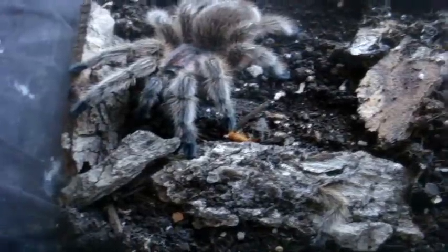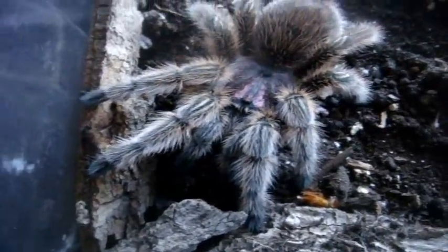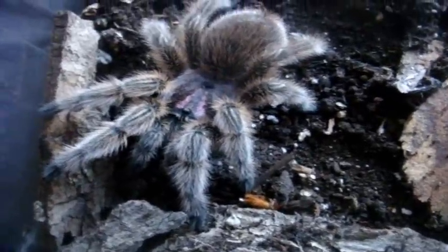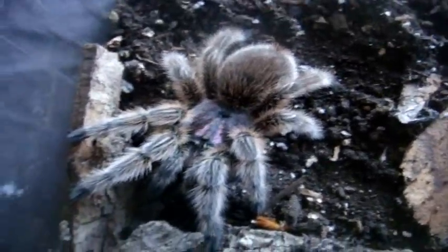Guess what I got? She finally molted! Oh my god, after like two to three months in pre-molt not eating, she finally has — and my oh my, is she very beautiful. You can see her hot pink carapace really well. Not as bright as Mikayla's, but she's still very good. Nice red — sorry, brown abdomen. She's not the red form.